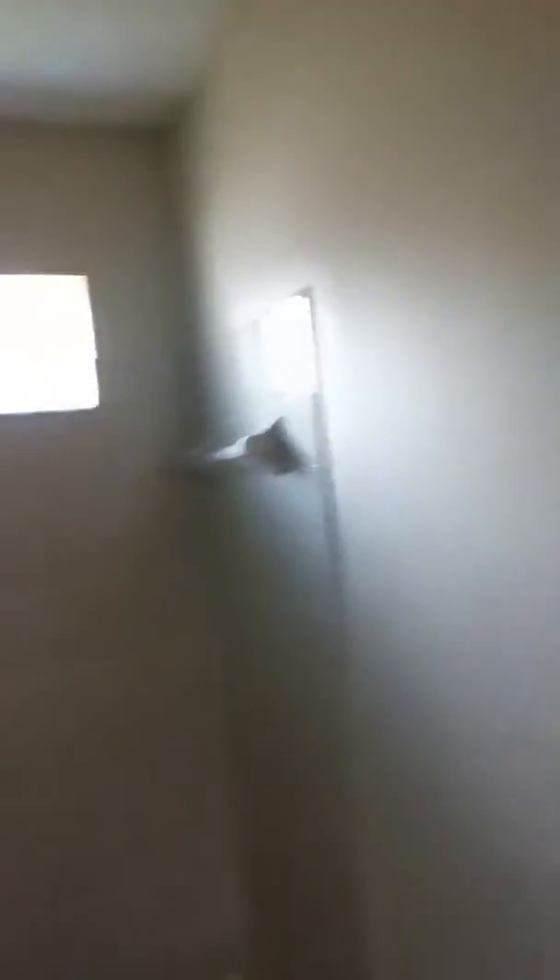And where are the other two bedrooms? Are here? Here's bedroom number one, wood floors, bathroom. And here's bedroom number three.